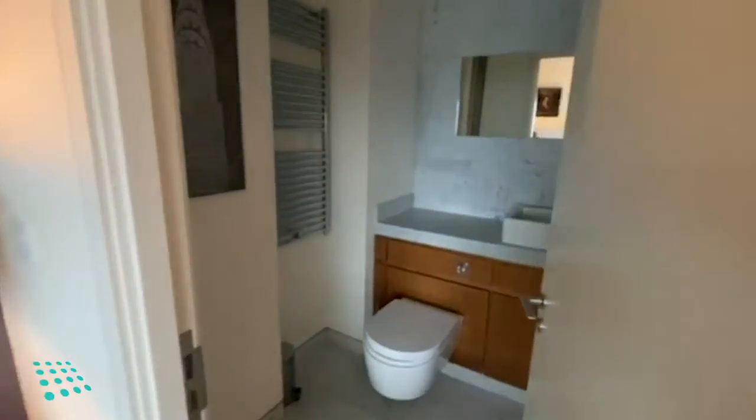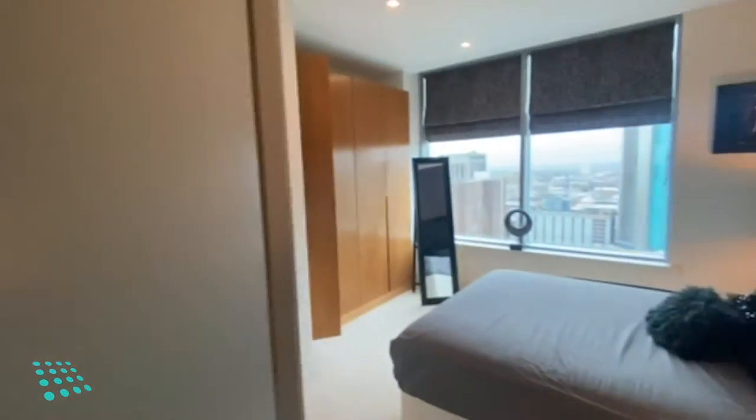And the ensuite, with the walk-in shower.